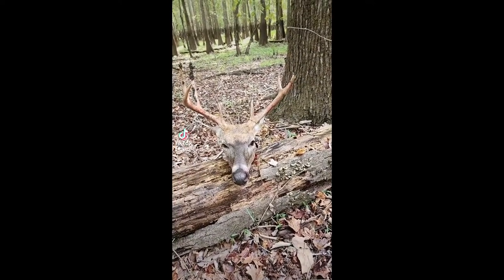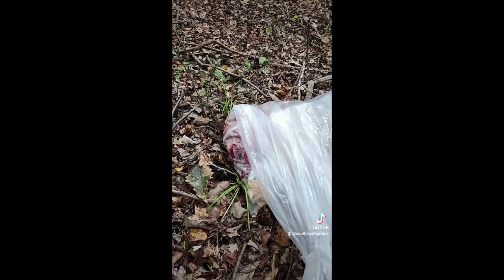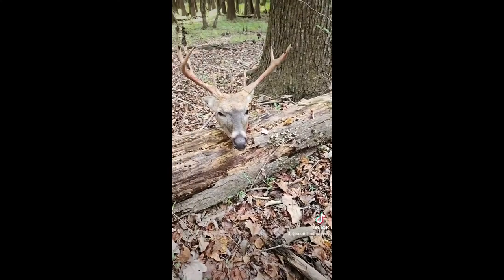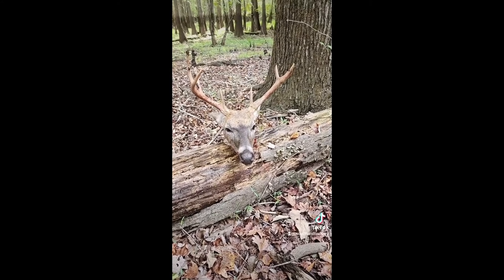So this is what happens when you shoot them and they run down in the swamp. Shot this seven-pointer last night and had to let him lay. Came back and got him this morning. Had to quarter him in the field — got him in the bag there. Wasn't any way to pull him out of the woods whole; he was just too big, too heavy, and I was sinking up to my knees in my boots. So this is how we got him out.